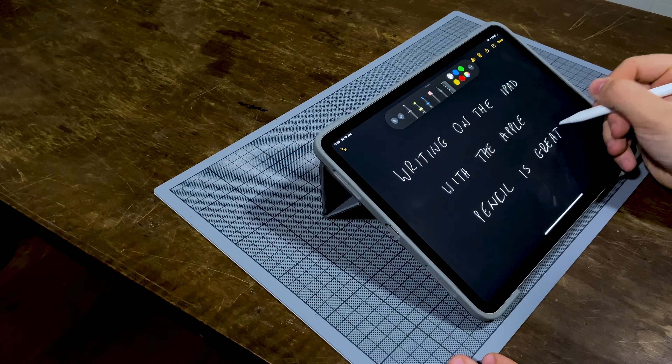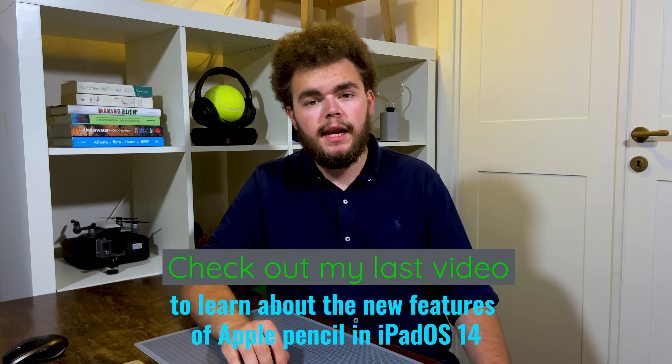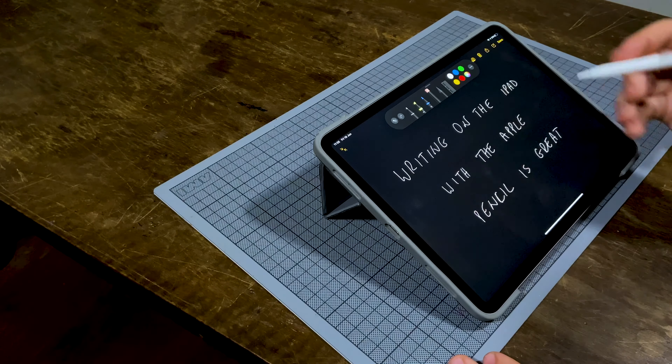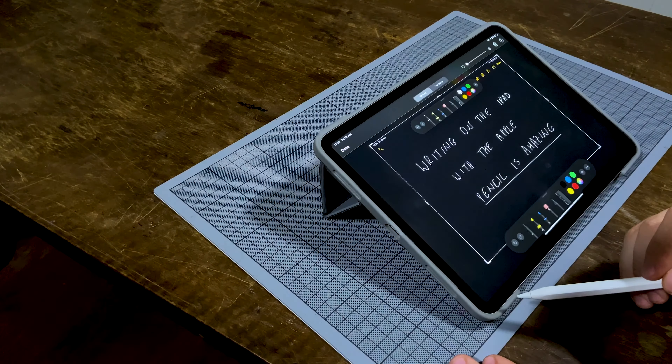Gestures are another feature of iPadOS which came along with mouse support, and I definitely recommend checking them out and getting acquainted with them because they allow for a much better experience and an easier navigation of the OS. I will leave a link down below where you can find all the gestures supported in iPadOS. Although keyboards have been supported on iPads for a long time, there are now a lot of keyboard shortcuts you can use to improve your experience, which I definitely recommend you check out. For example, there are a lot of keyboard shortcuts you can use in Safari and in the Files app.